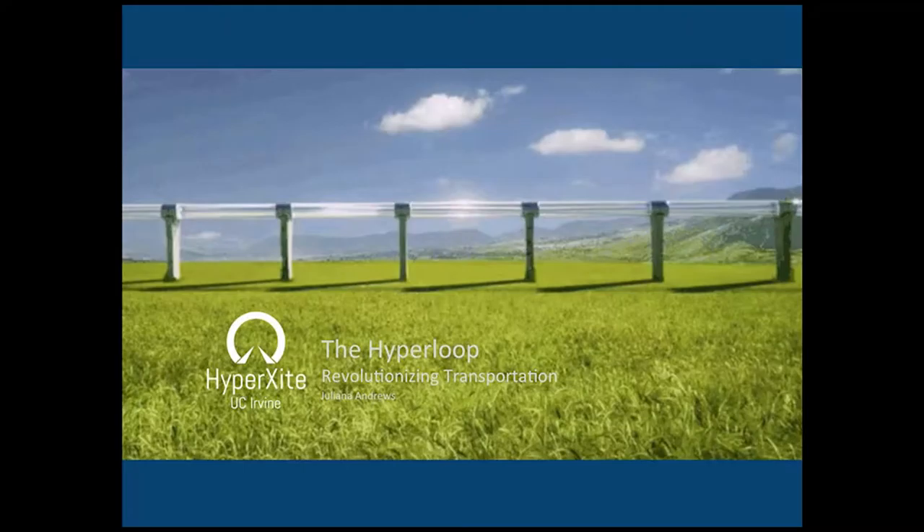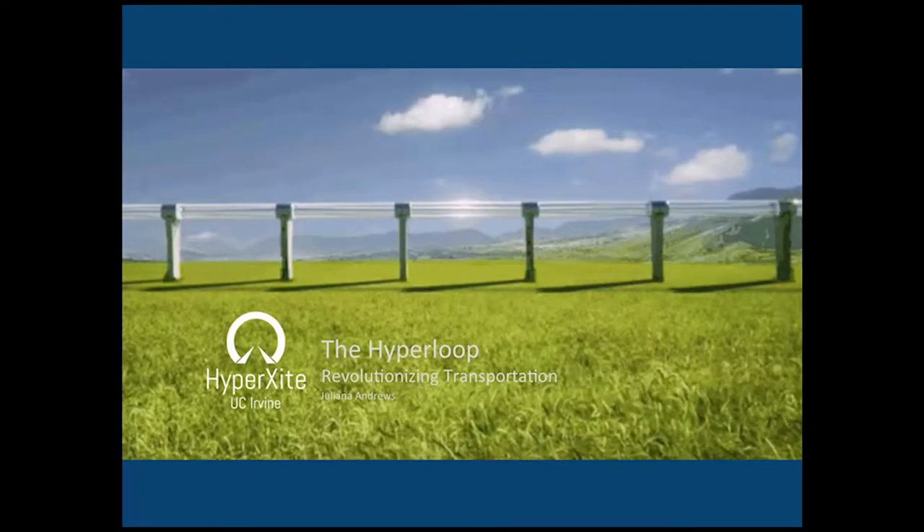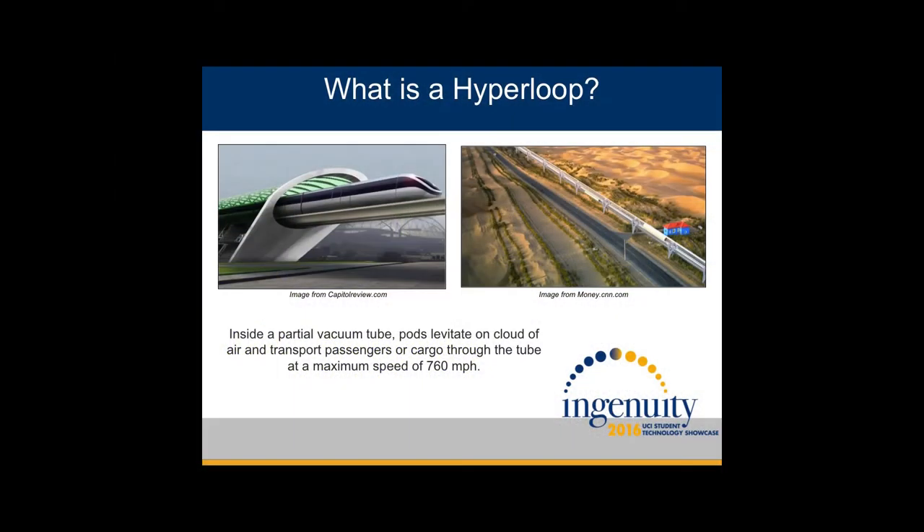So many of you may have heard of the Hyperloop in the news recently, but for those of you that haven't, back in 2013, Elon Musk released a paper featuring this new form of high-speed transportation. His plan is to construct a Hyperloop along the median of the I-5 to make the commute time between LA and San Francisco 35 minutes.